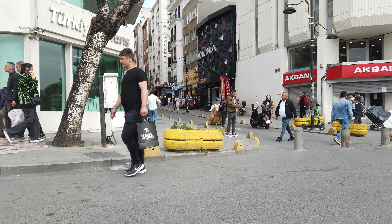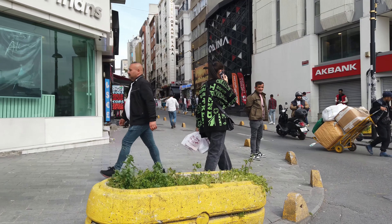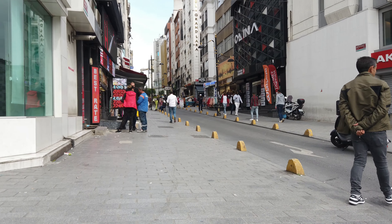The neighborhood is also close to many historical landmarks, including the Suleimani Mosque, the Blue Mosque, and the Grand Bazaar.